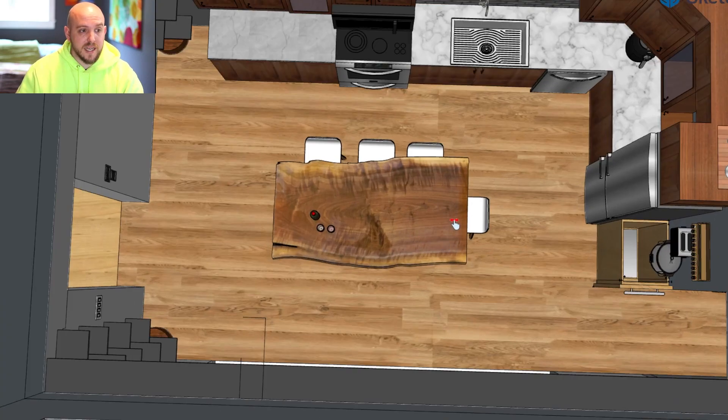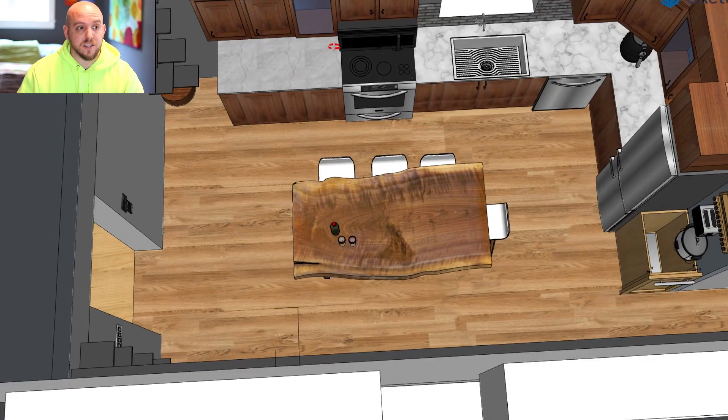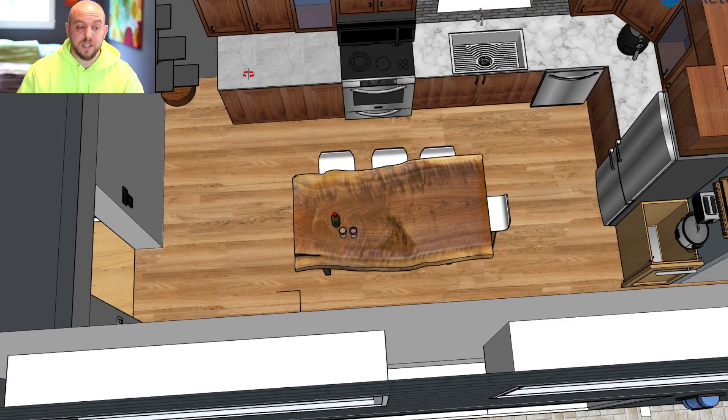Moving into the kitchen, this has changed quite a bit. The layout is roughly the same, but we were able to extend the kitchen a little bit, which gave us more prep area. Now I can prep on the left-hand side, put it into the frying pan or the oven, and then put the dirty dishes straight into the sink or dishwasher. It's a really nice flow and layout.